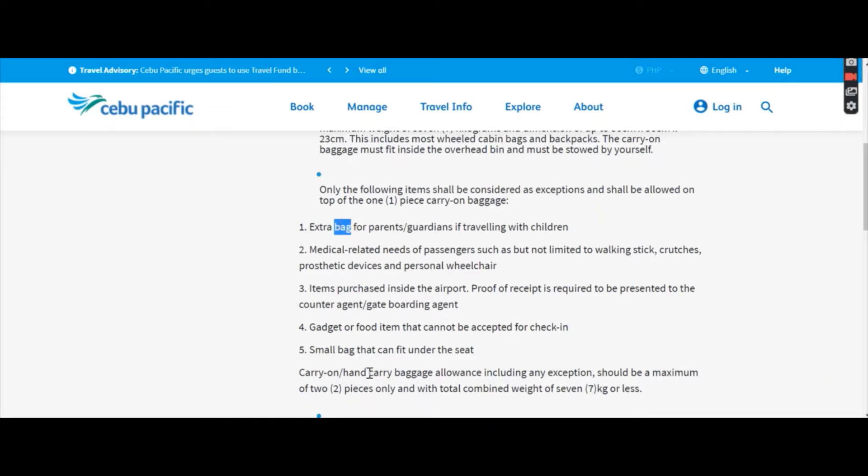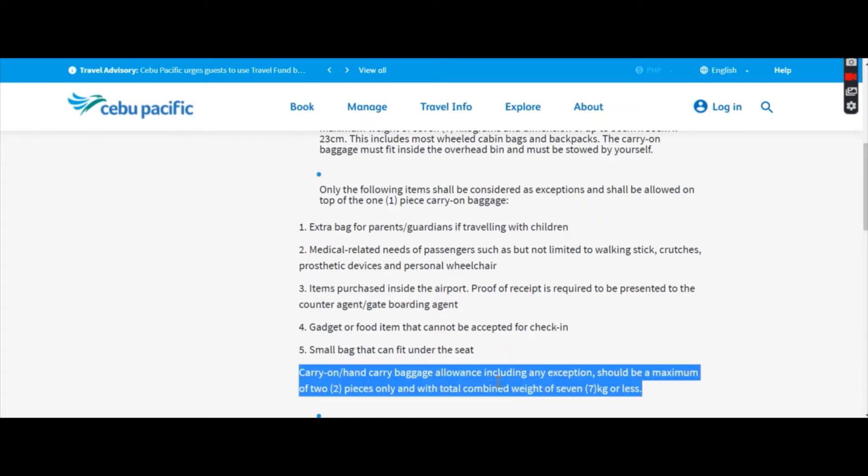Also, a small bag that can fit under the seat is allowed. So technically your hand carry can be two bags, but the second one is very small — like a small crossbody bag. What you really have to remember is it should be a total combined weight of seven kilograms. So if you have two bags, seven kilograms is the total.